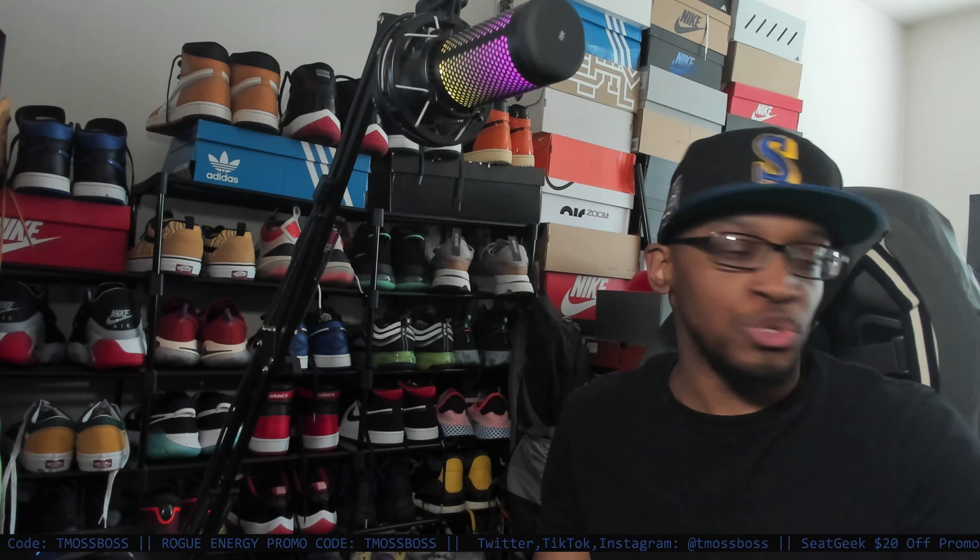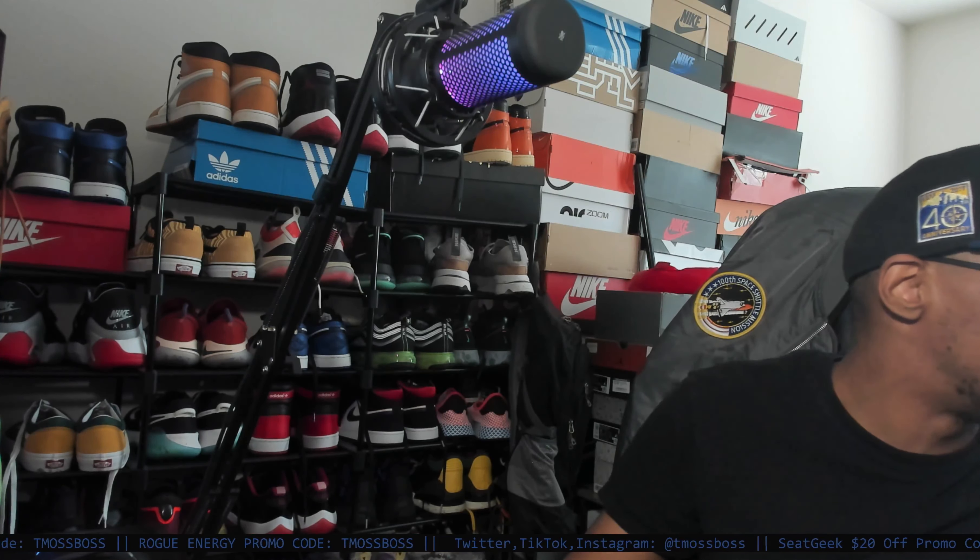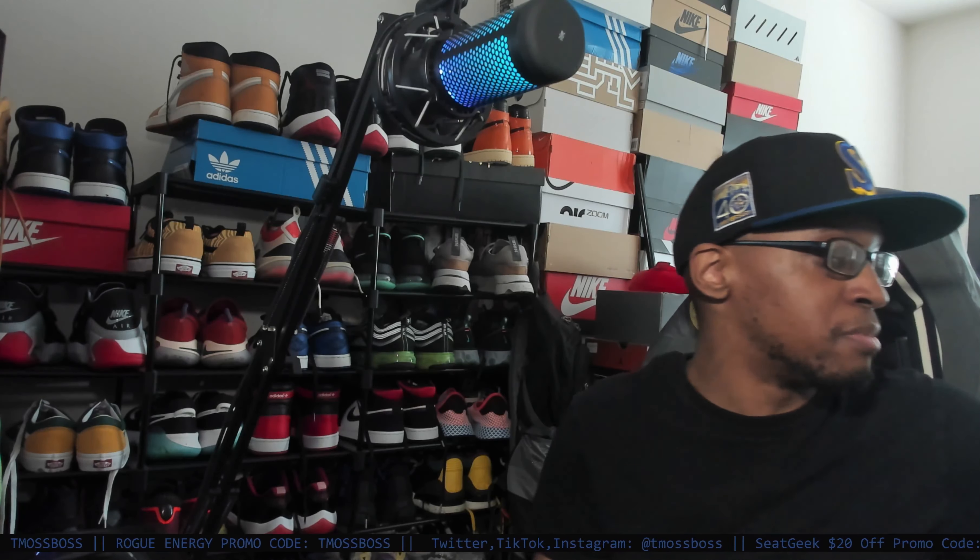Alright, what's up guys? Welcome to a sneaker review video. In today's video, these are probably going to be my favorite shoes, or maybe not my favorite shoes of the year. The year is still young, but it's definitely going to be one of my favorite shoes that I bought this year.